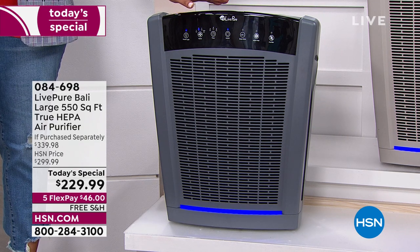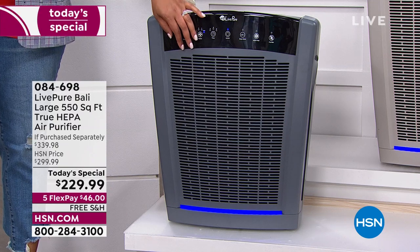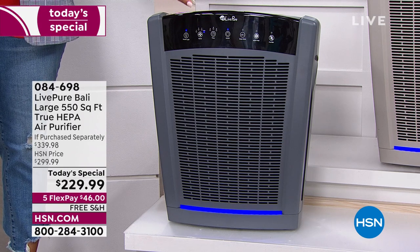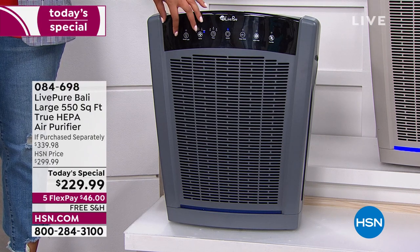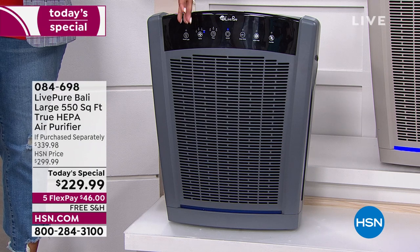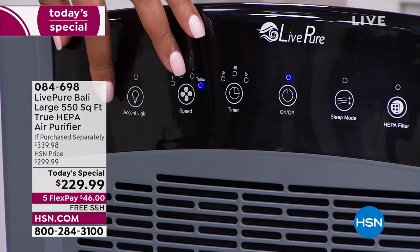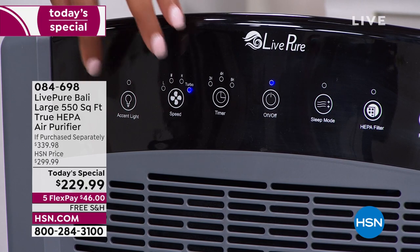My dad is a smoker and my mom is not — this even helps because it grabs the smoke particles. They have about 2,000 square feet, so I said they need the large one. And you need one where you won't be calling me all the time saying you need a filter. That's why I got this one — because it's a permanent filter and it works. Read the reviews on air purifiers. The reason you'll want this one is because it is the lowest price I found.